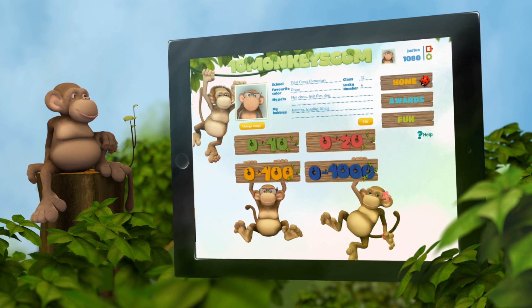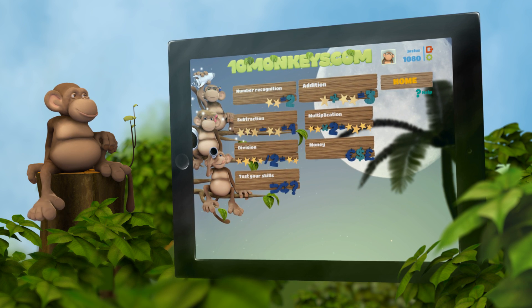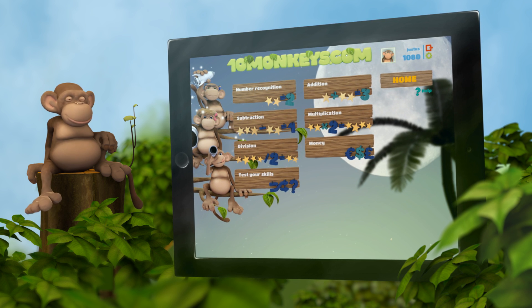Tasks are divided into number categories. Under each number category you'll find topics like addition, subtraction, multiplication, division, accounting with money, and many more.